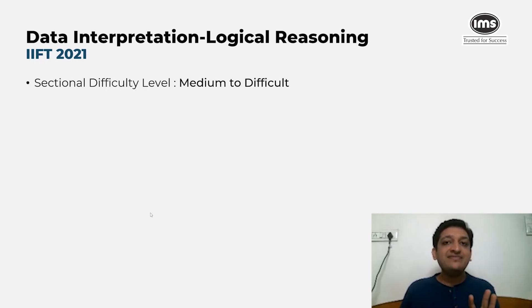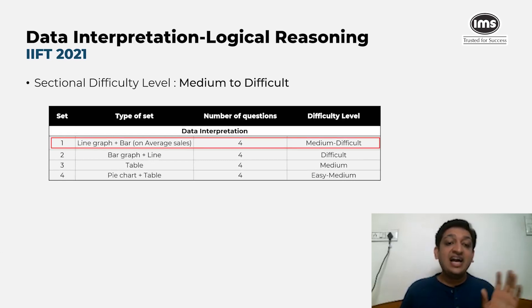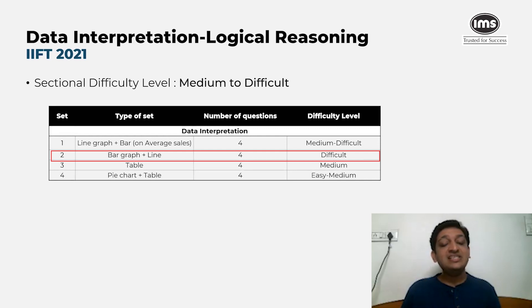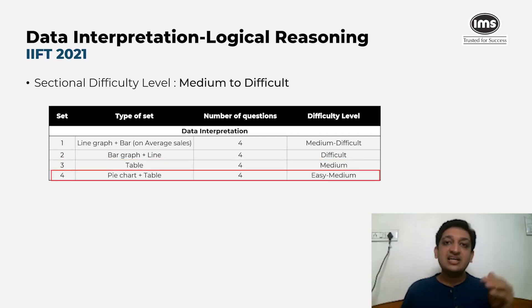The DILR section can be classified as medium to difficult. IIFT has traditionally had data interpretation sets involving a lot of calculation with very close options. There were four DI sets, each with four questions: a line graph and bar chart on average sales (medium to difficult), a bar and line chart (the most difficult set), a table-based set (moderate — should have been attempted), and a pie chart plus table (a sitter and definitely should have been attempted).